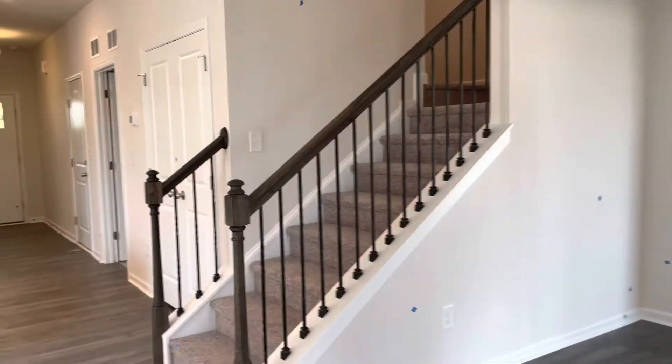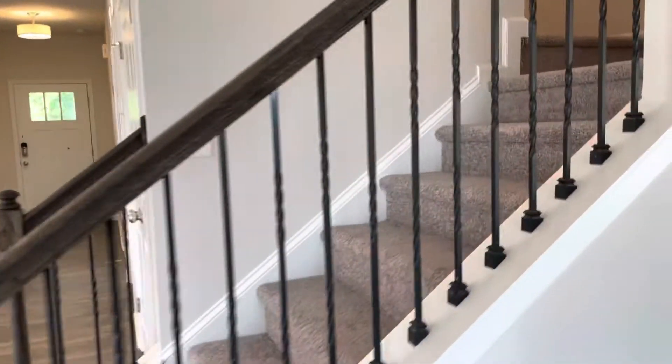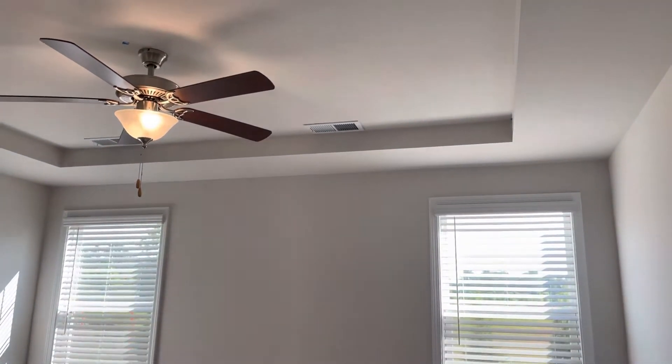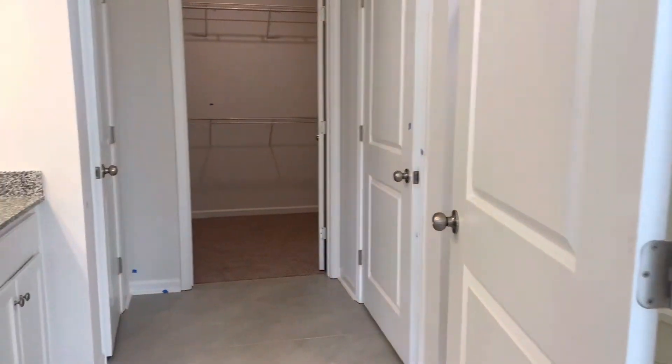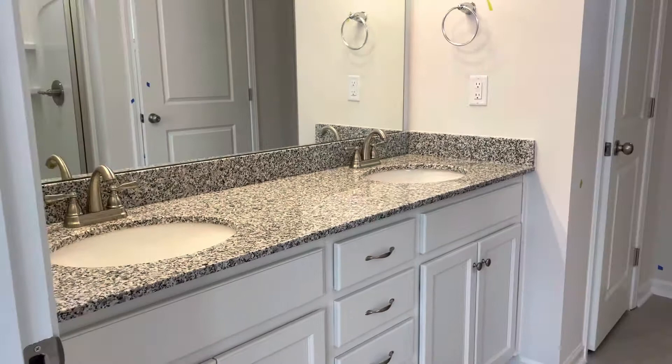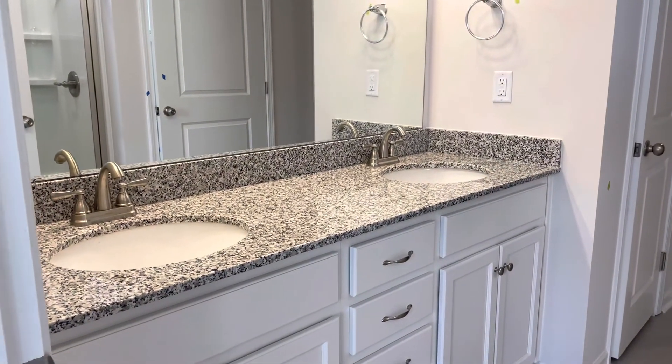There's the stairs that lead upstairs. You've got those iron railings that look nice. And this is the primary bedroom. We've got a squared off tray ceiling and a ceiling fan light. Nice wide doorways entering into the bedroom and bathroom.